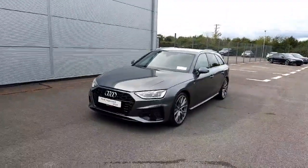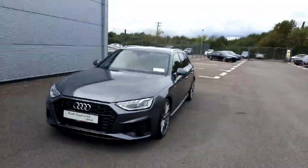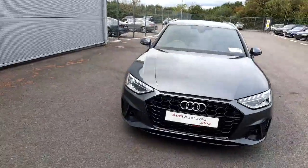This particular one comes with a 2-litre diesel engine which produces 163 brake horsepower, combined with a 7-speed automatic gearbox as well as a mild hybrid system. So it's a very quick and very efficient car.